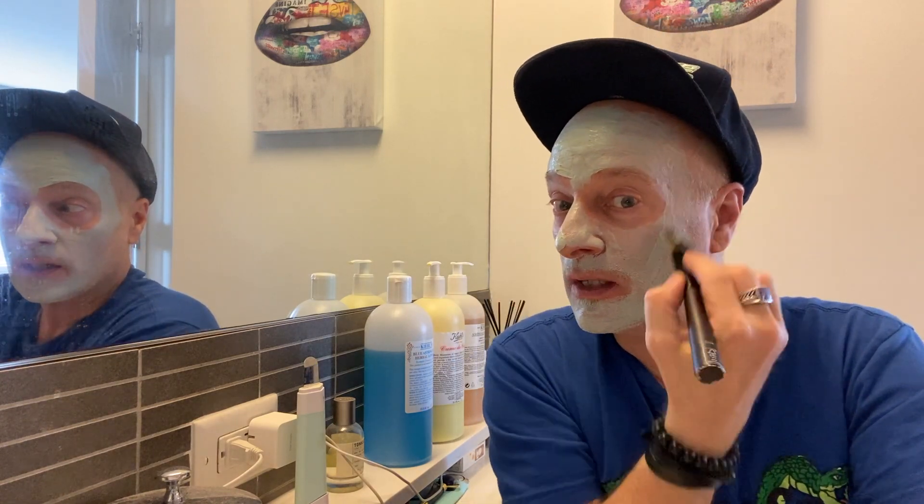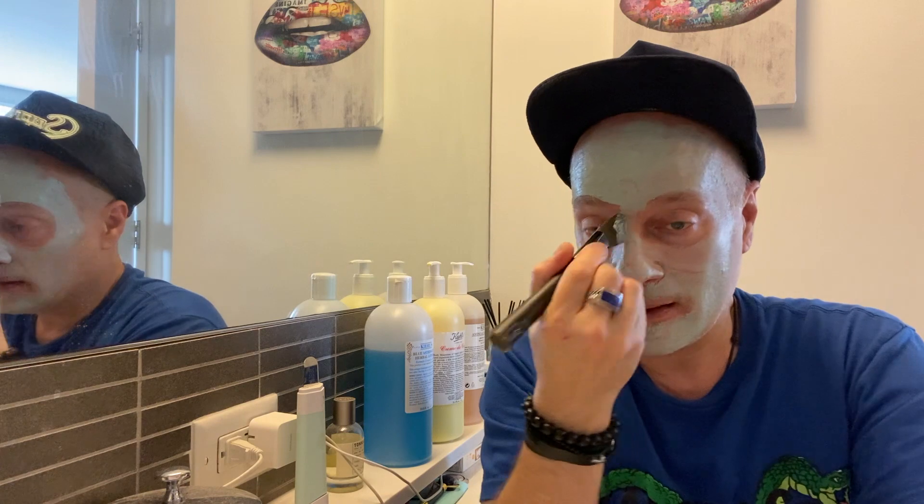It's not feeling super tingly yet. It feels a little cool, which, as you know, is your skin telling you that something's going on. And you need to be aware of it and check it out, because it could be a problem.